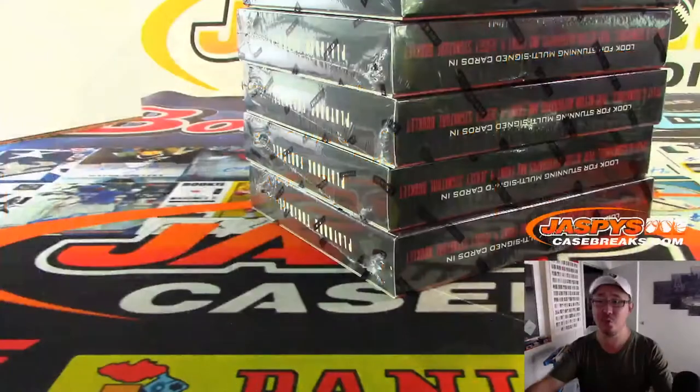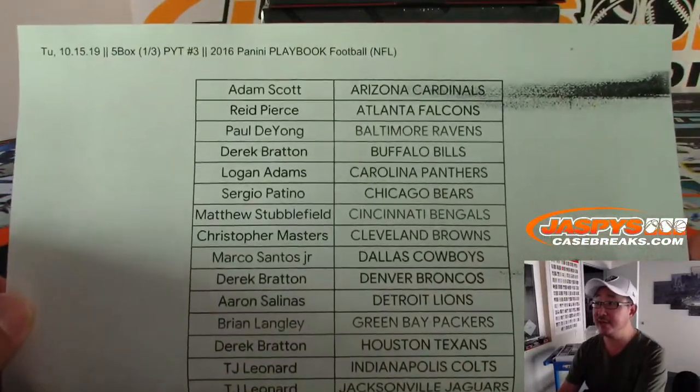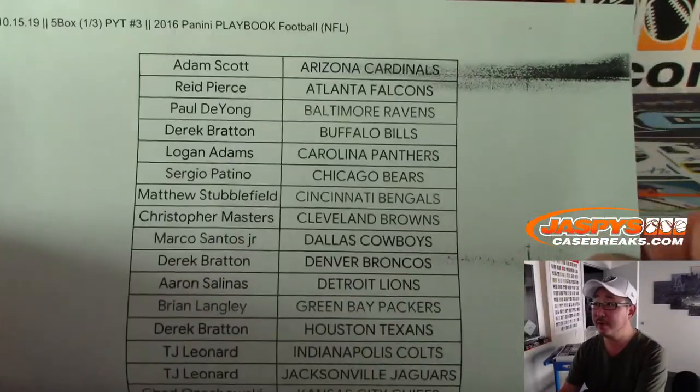Big thank you to all of these folks for getting into the action. Appreciate it.